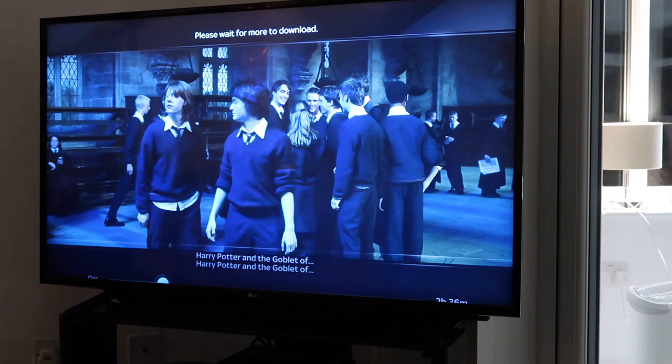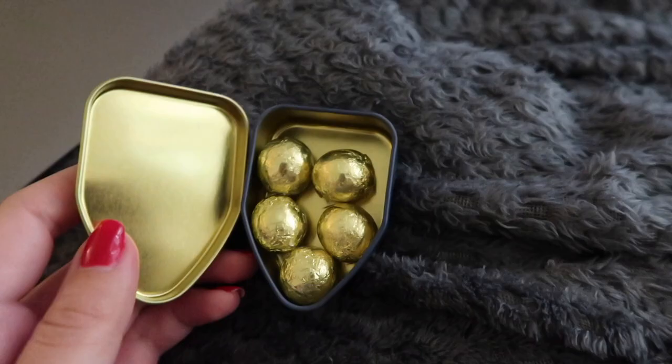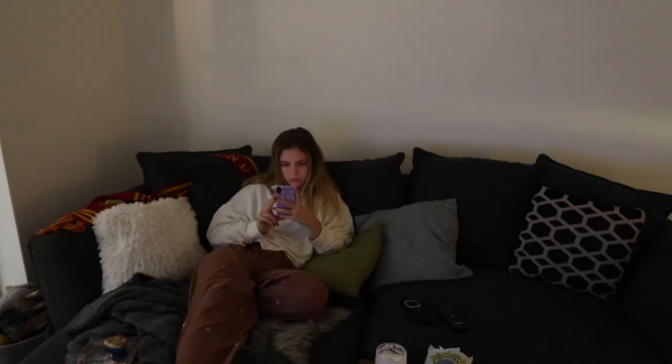Cedric Diggory has just put his name in the Goblet of Fire but it keeps buffering. The question is: are you a Cedric Diggory in Harry Potter person or a Cedric Diggory in Twilight person? Inside this little tin we have tiny golden eggs, which is obviously one of the clues in the Triwizard Tournament. Because the TV isn't playing ball, I'm now watching on my laptop with a DVD player attached, since MacBooks aren't very compatible for DVD watching.